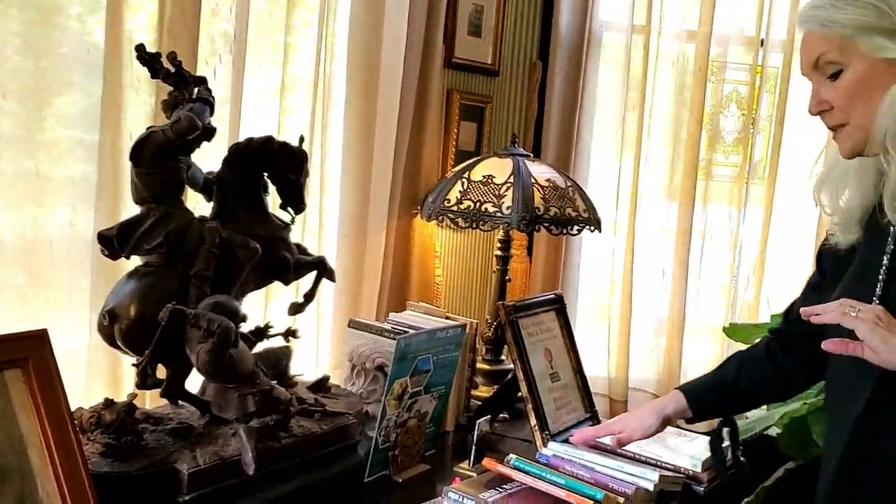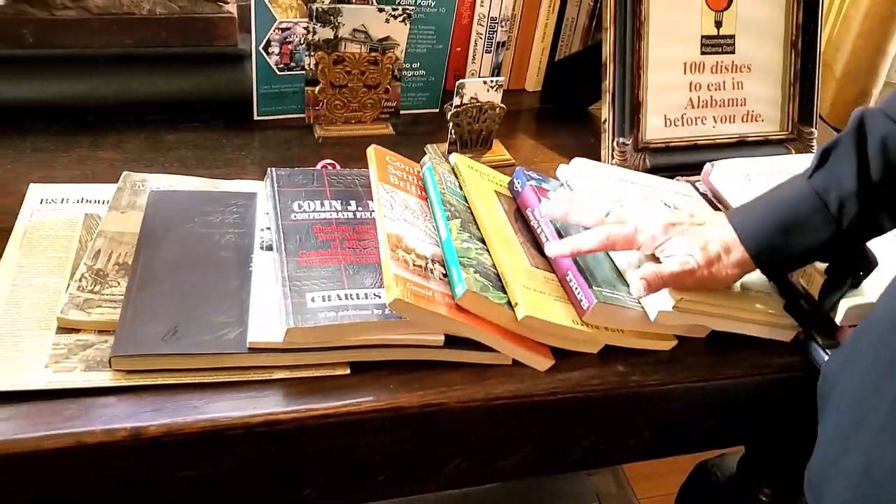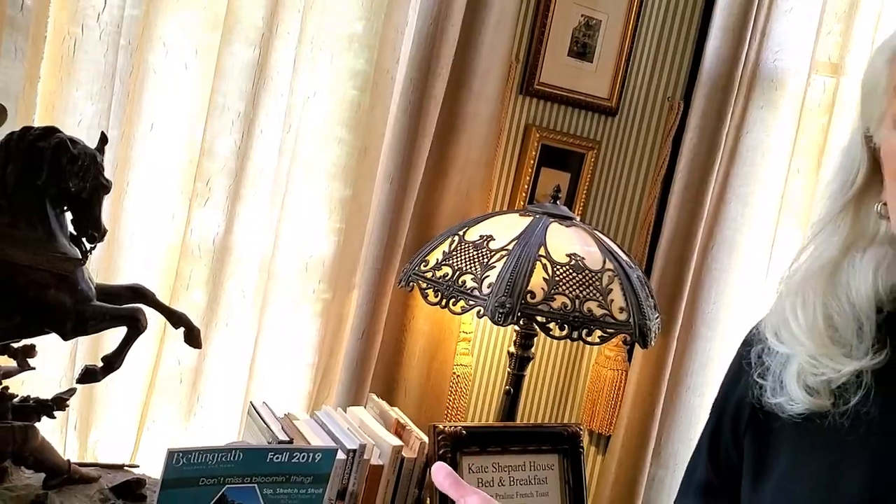We have some other things that we will share with our guests over breakfast. We found some rare documents in our attic — Kate Shepard didn't like to throw anything away. So she was apparently handed down some family documents and she kept them and left them in our attic. When we discovered them, we went on that journey to find out what they were and why they were here, and we share that story over breakfast when you stay with us.